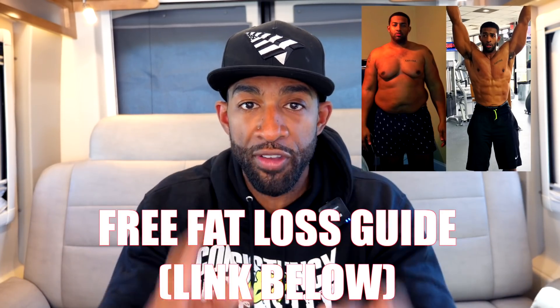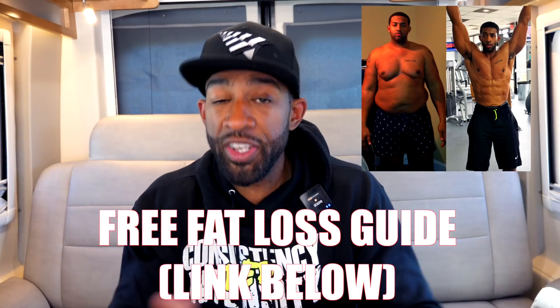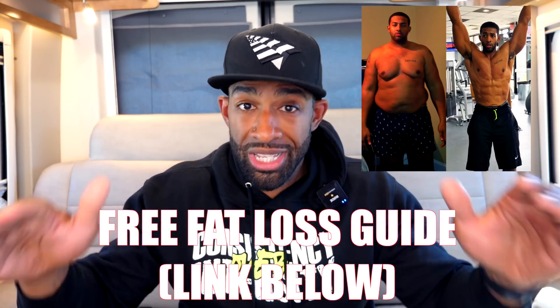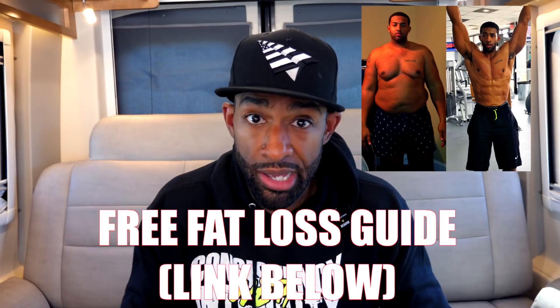In the description there's a link to a free fat loss guide. It outlines pretty much everything I'm saying in this video and more — all the tips and strategies I've used to get super lean, in a well-organized PDF. Click the link in the description, enter your information, check your spam folder, and we'll send it to you totally free.